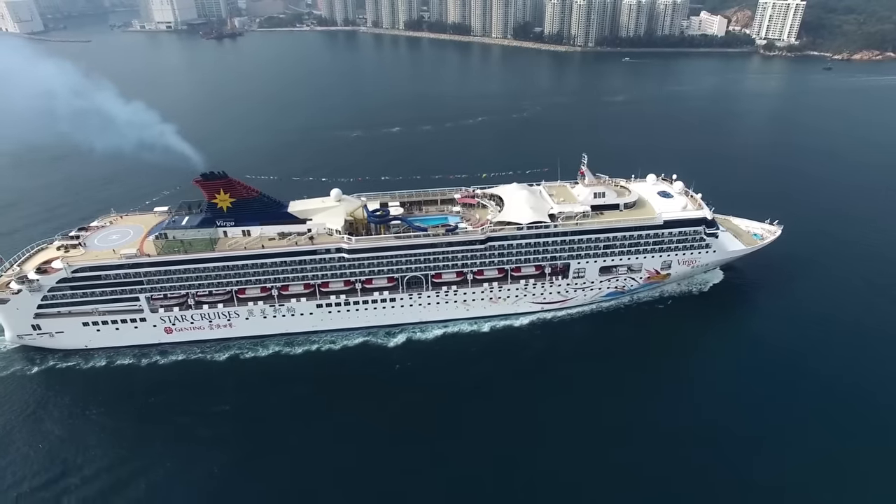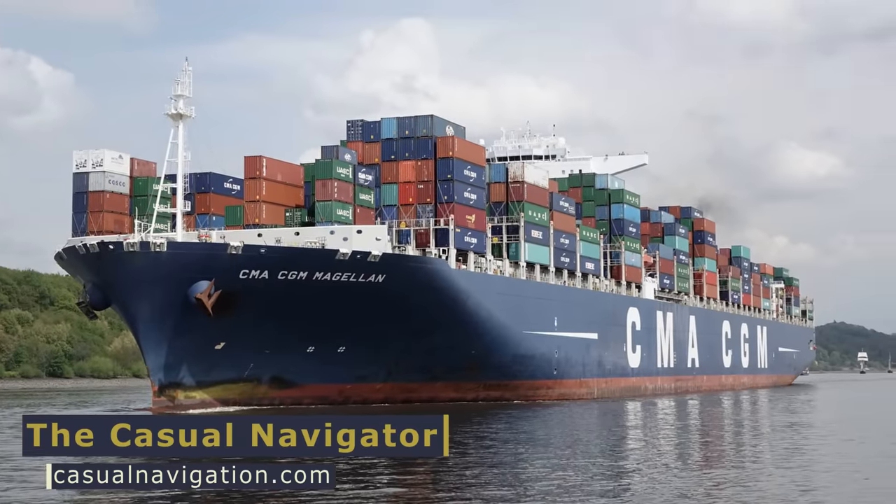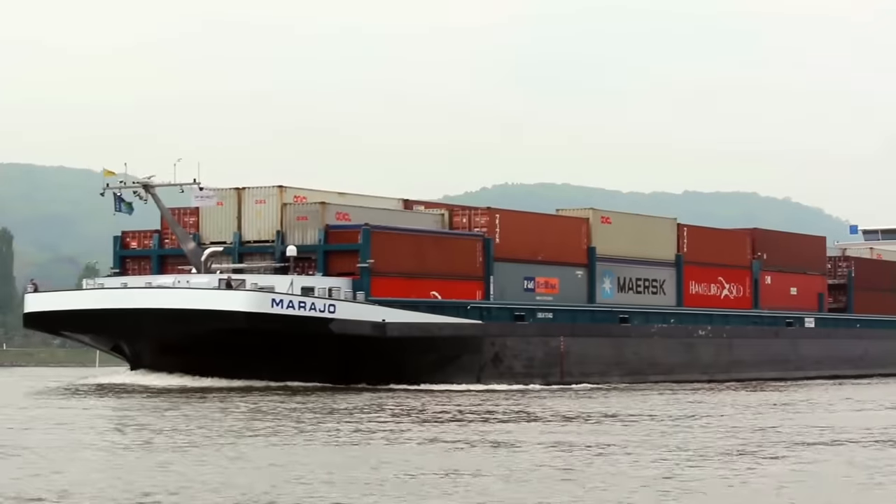The biggest ships in the world weigh many hundreds of thousands of tons, yet they still float. It does seem counterintuitive to a lot of people, so just what is it that stops these enormous ships from sinking?